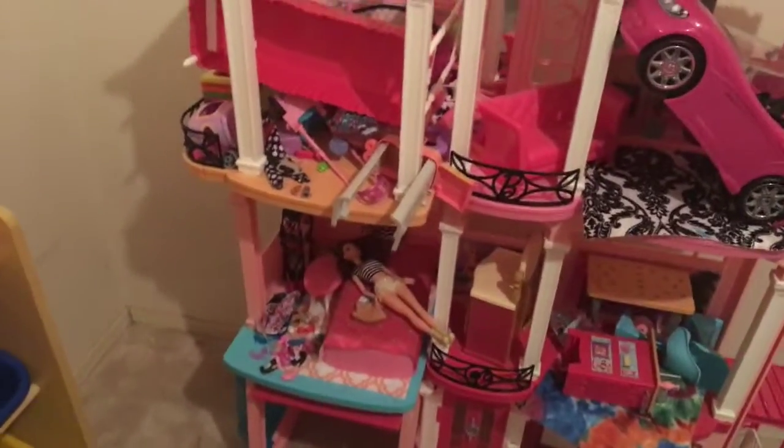My Legos are on the bottom and then my Little Pet Shop is here. Right here is my Barbie Dreamhouse — I used to have two but I didn't need the other one, so I'm going to give it away. Comment down below if you live around here and know me and want it!